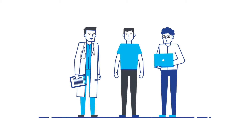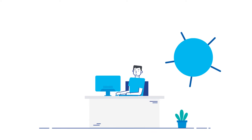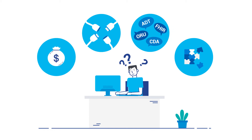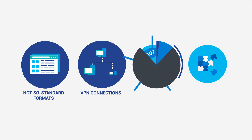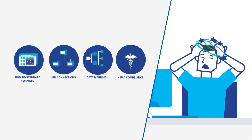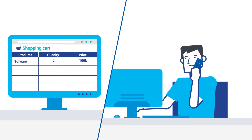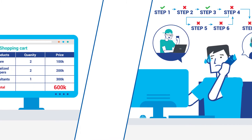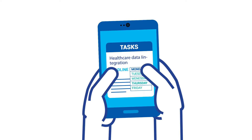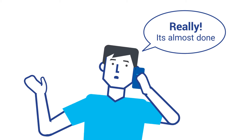Whether you're a healthcare provider or a healthcare vendor, integration is part of your life. But it's complex, confusing, and costly. From the not-so-standard formats to VPN connections to data mapping and HIPAA compliance, it's enough to make your head spin and burn through budgets with expensive software, specialized developers, and consultants to tell them what to do. And even with all this, your deadlines are pushed back, forcing you to confront frustrated clients.